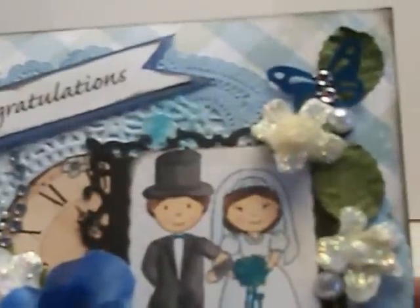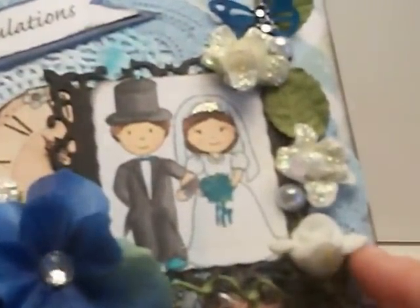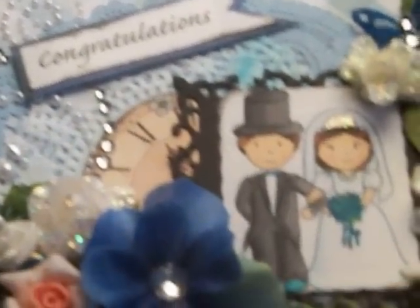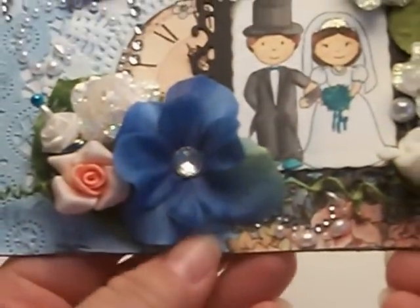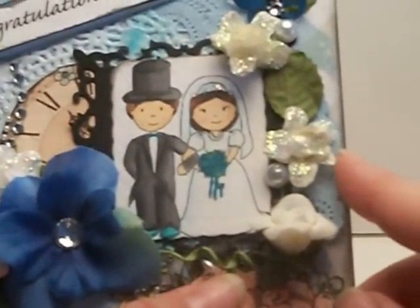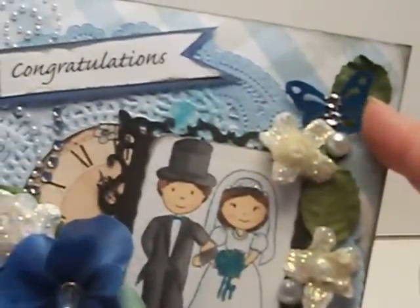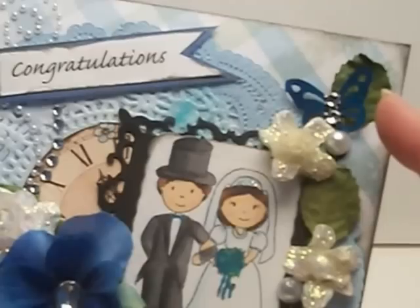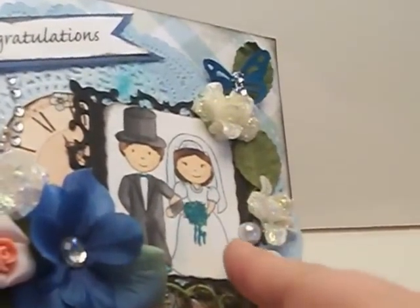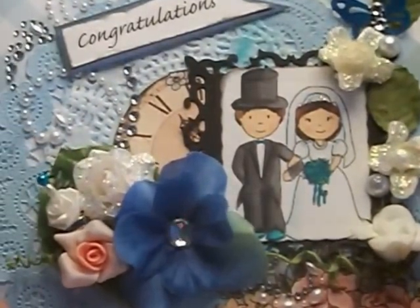Over here I added some more flowers, and this gem is from Sweet Pea Patty here on YouTube — thank you Patty, that worked out perfectly for the flower center. Over here I have some flowers I Stickled and some leaves, and up here is a butterfly also from Patty with some mesh bling in the center. Then here's a pearl and another pearl tucked in here, and those are from Isabel — she's Isabel J here on YouTube.